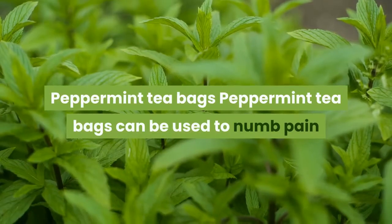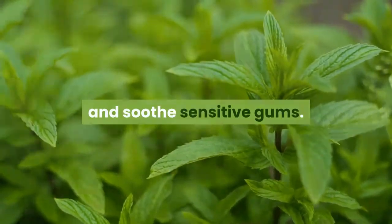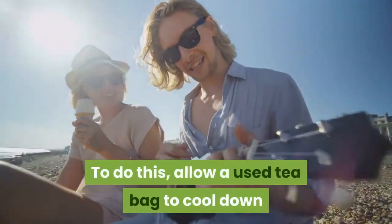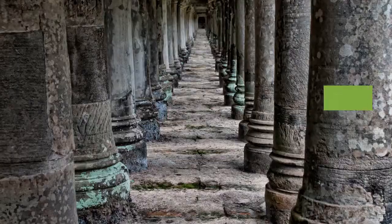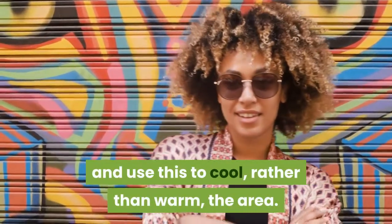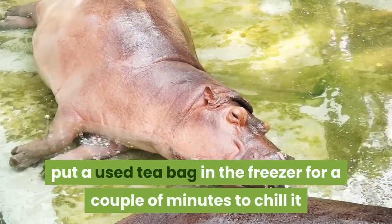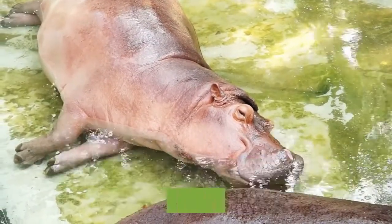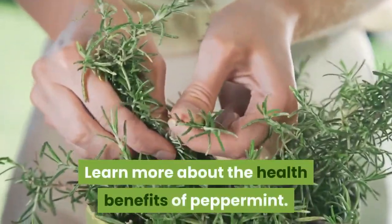Peppermint Tea Bags. Peppermint tea bags can be used to numb pain and soothe sensitive gums. To do this, allow a used tea bag to cool down before applying it to the affected area — it should still be slightly warm. You can also swap approaches and use this to cool, rather than warm, the area by putting a used tea bag in the freezer for a couple of minutes to chill it, then applying the bag to your tooth.